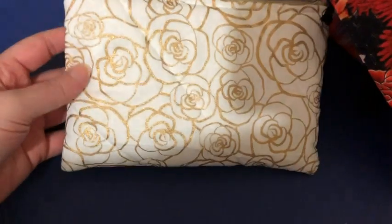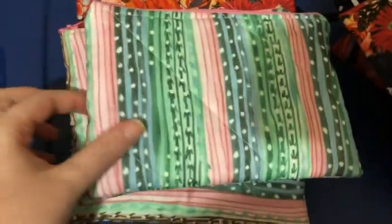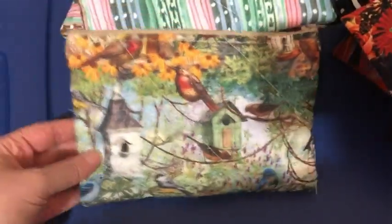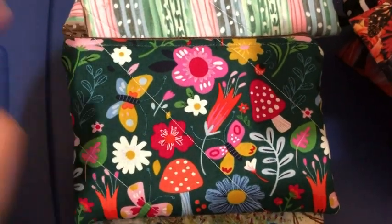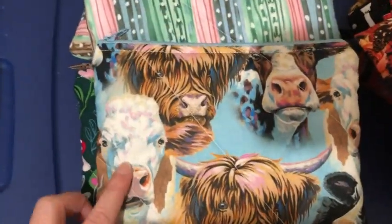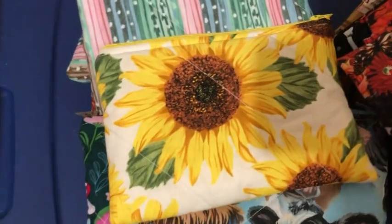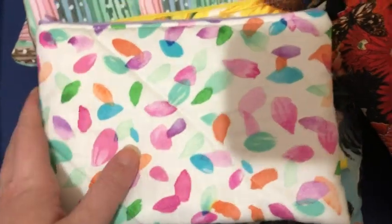So that's the drawstring bags. For the notion pouches, there's one in that floral print, three of the strapped ones — that one's a different direction — one bird print, and this one which is an old print I found in my stash — it's a cow print — and then sunflowers and this like watercolor paint print.